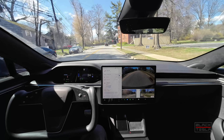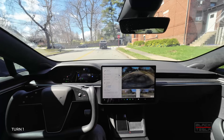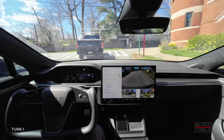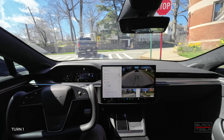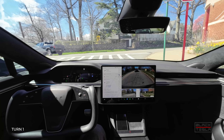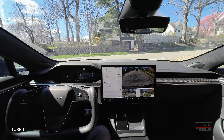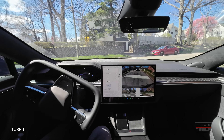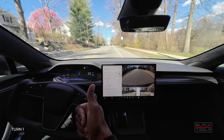Coming up to our first turn — turn number one. Does pretty good. Pretty blind to the left; have to really get out there to really see. We'll see what happens here. The car is turning, it has a way to go so it can go now if it'd like to. And it's going. Good job on turn one.